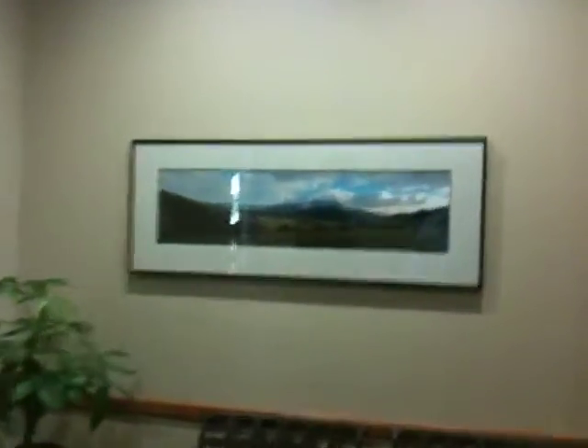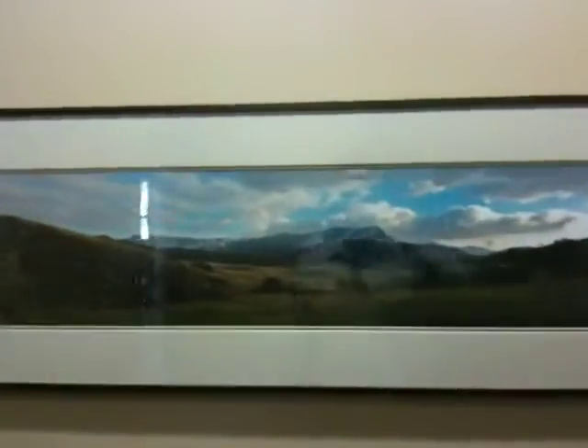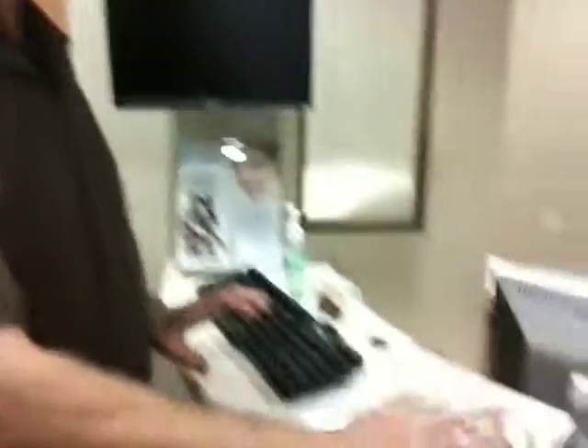This is the waiting area. A scene from Boney Mountain here by a local artist. This is our sign-in area over here. When you sign in, you use a kiosk and that enables us to save many trees since we don't have any paper.